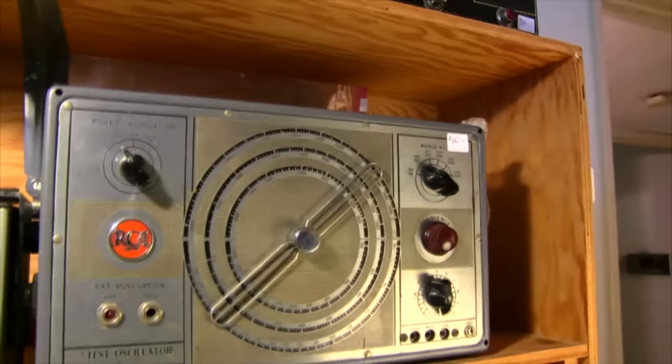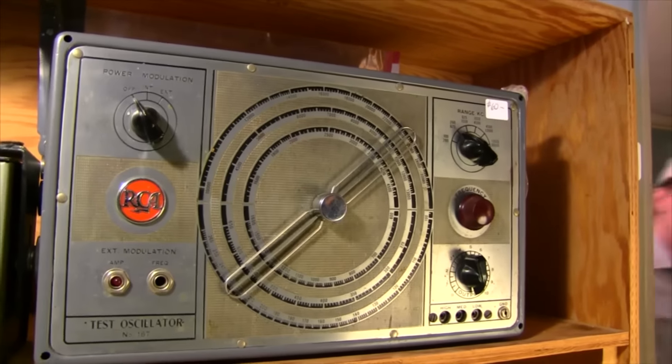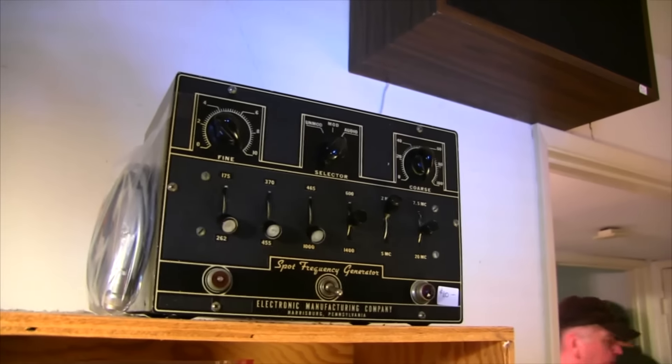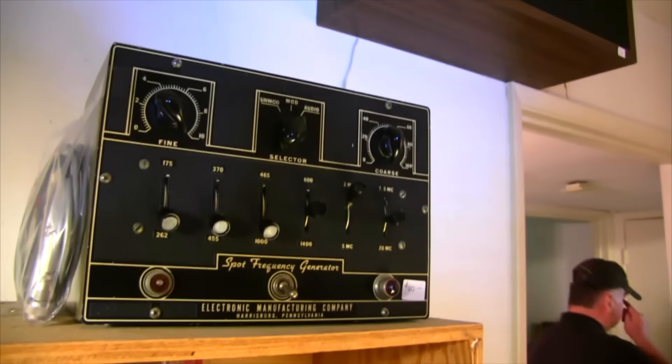Look at the RCA — that was nice. That's a test oscillator. And then this is something real interesting: a spot frequency generator. Some interesting stuff.